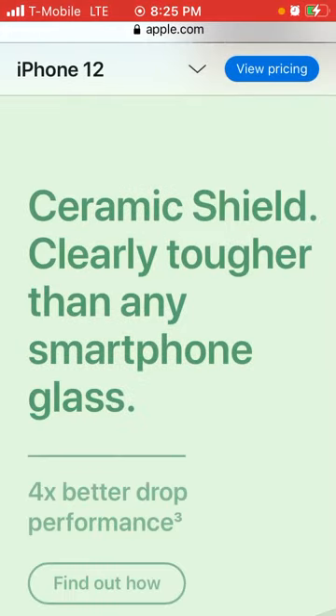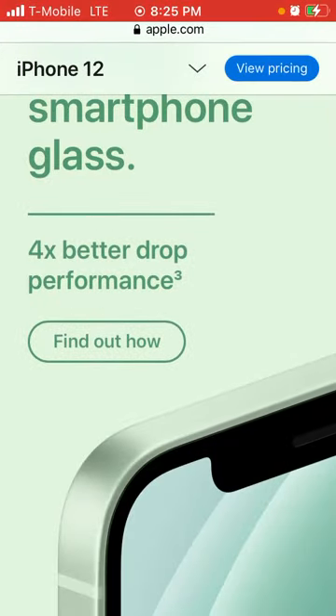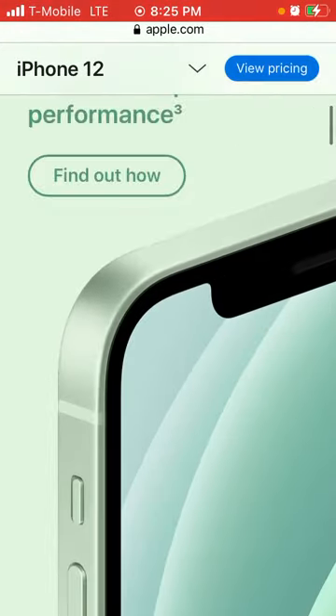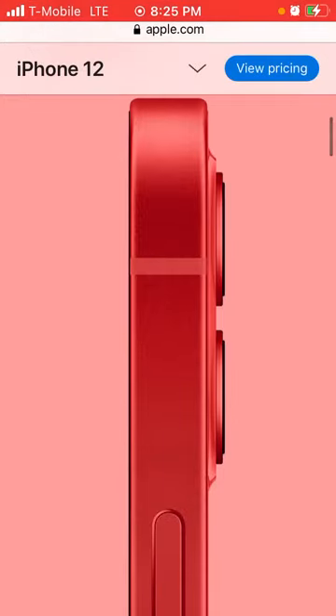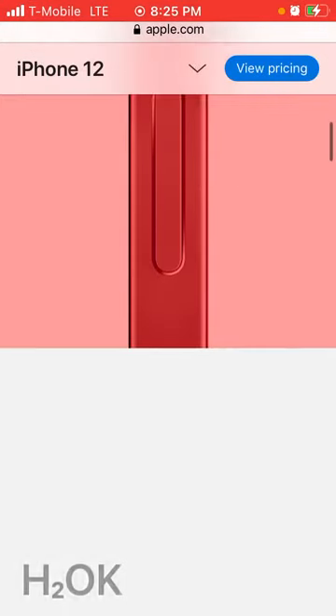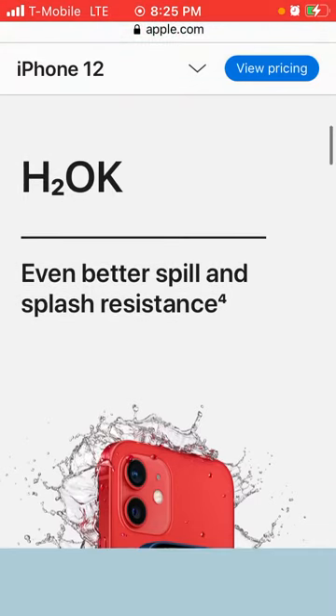Ceramic shield — clearly tougher than any smartphone glass — with four times better drop performance. Aerospace-grade aluminum edges. Look at how sleek and beautiful that is. And it has spill and splash resistance. Now that is awesome.